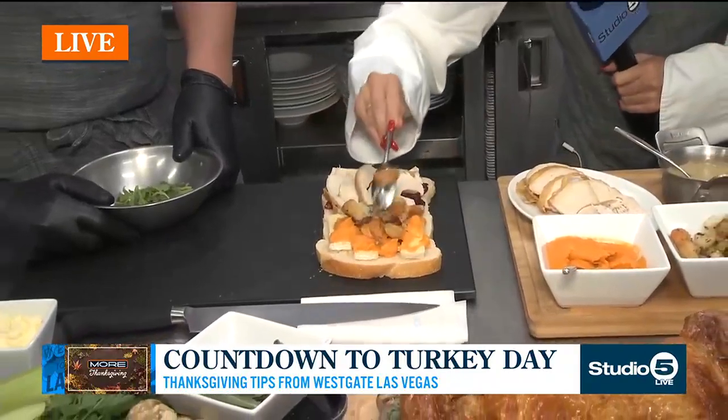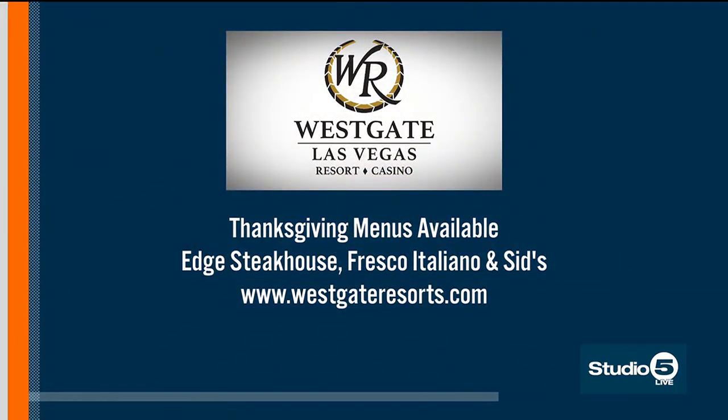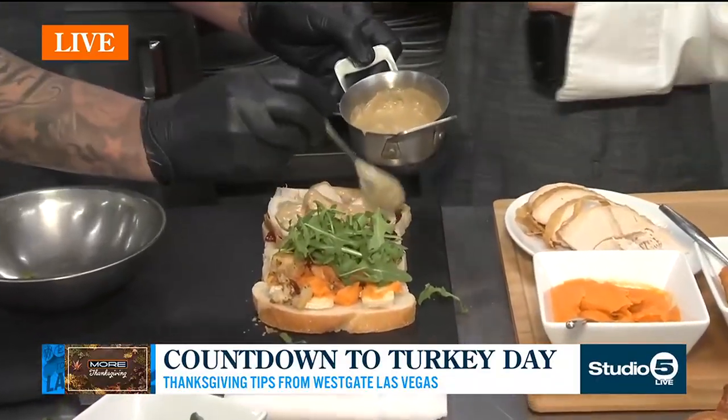Sid's is going to be open from 11 to 2, and that's at the Westgate. Nice Thanksgiving grilled cheese, if you will. I think it looks great — you're the pro, but I think it looks good. And we're going to top it off with a little bit of the gravy. Mmm, gravy.